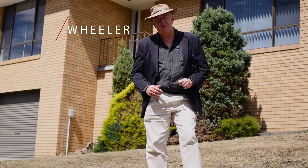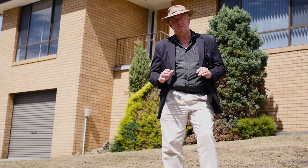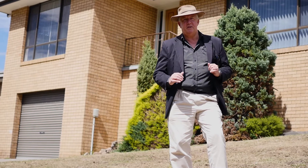G'day and welcome to this excellent location here in Montrose. This great three-bedroom home will suit those who'd like to entertain. Let's go through and check it out.